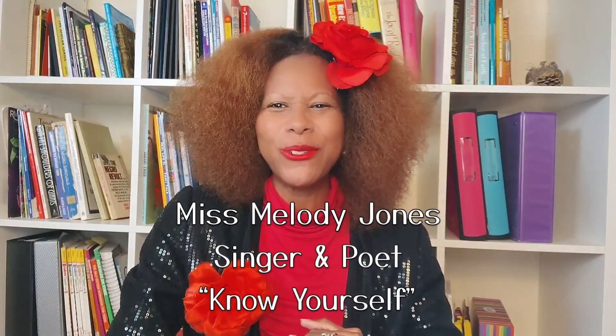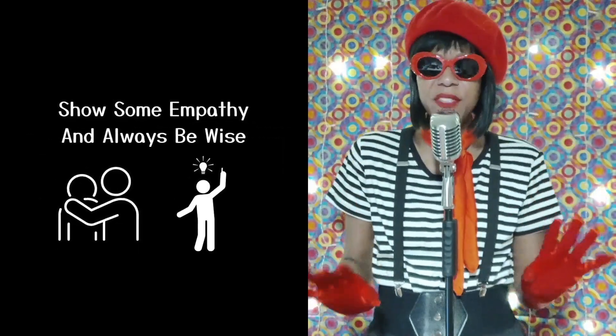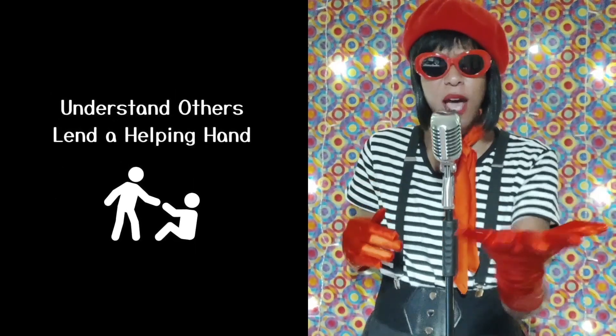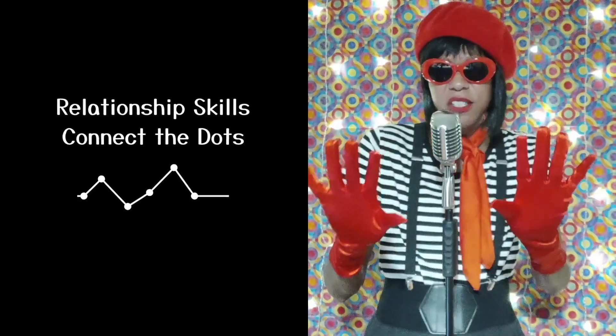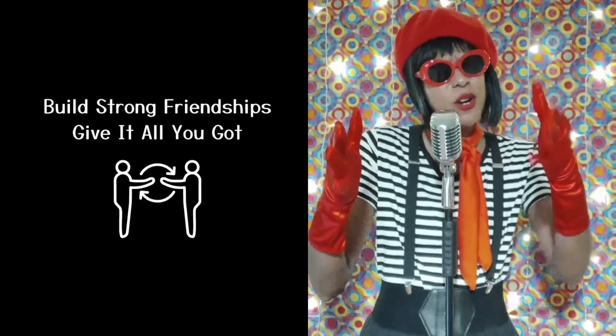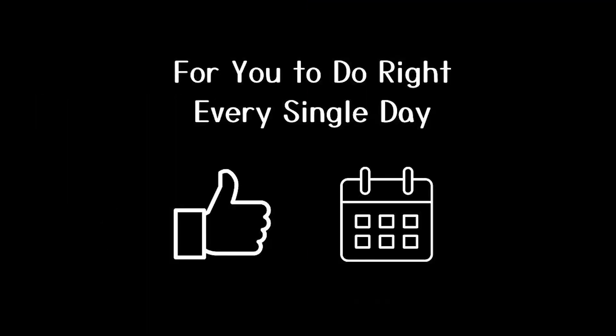Thank you for spending this time with us. Until our next adventure, we will close with a song by Miss Melody Jones titled "Know Yourself." Social awareness, see through others' eyes. Show some empathy and always be wise. Understand others, lend a helping hand. Together we're stronger, together we stand. Relationship skills, connect the dots. Build strong friendships, give it all you got. Responsible decisions pave the way for you to do right every single day. Thank you for watching. For videos, activity guides, and more, please visit our website, michiganlearning.org. And don't forget to read, write, roar.